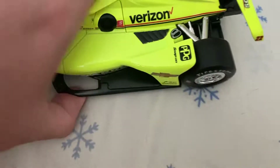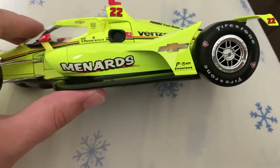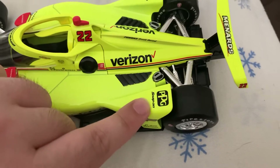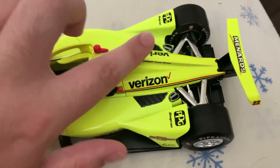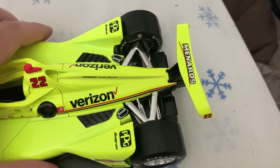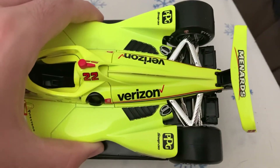Down this side of the wing you got Hatchet. Down here you got Menards, Chevy, the letter P, NTT, and Firestone. You got PPG Paints up here, Snap-on, and Verizon. Right up here on the wing it says Menards and number 22 on both sides. You got Verizon right here too.